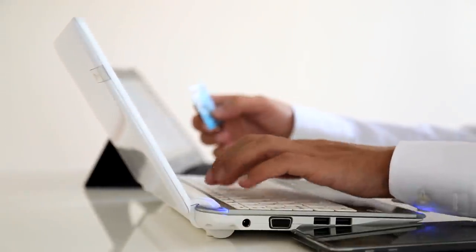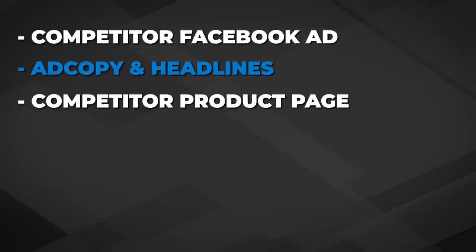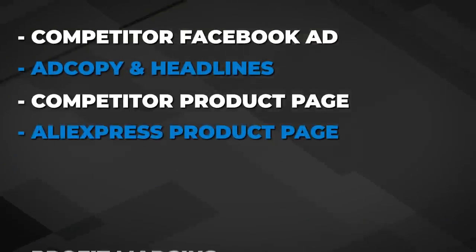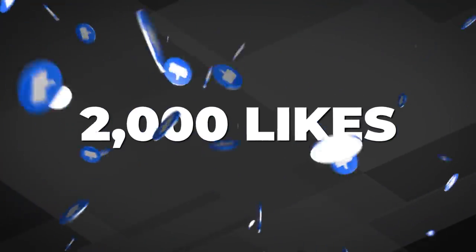In today's video, I'm going to be doing the work for you in finding these winning products by providing you an entire cheat sheet that will give you the competitor Facebook ad, ad copy, headlines, competitor product page, AliExpress product page, profit margins, interests to test, and so much more. I'll be dropping this full list with all the links as soon as this video reaches 2,000 likes, and I'll be giving you that entire cheat sheet for absolutely free.